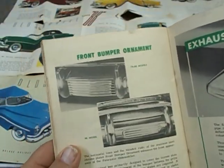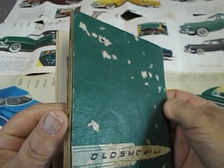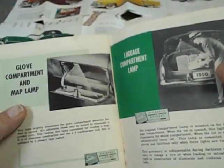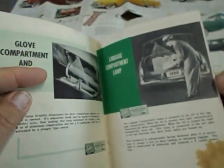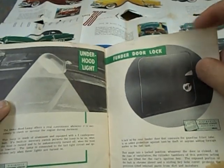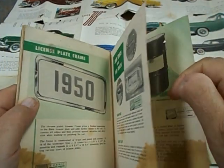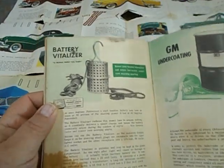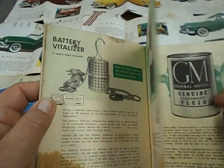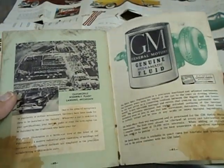There's the front bumper ornament, and an exhaust deflector. The glove compartment with a lamp, and the luggage compartment with a lamp in it — remember, it was lit up. Under hood light. Fender door lock. This is 1950 — when I was born, December 15, 1950. There's the battery vitalizer, whatever that thing is. It shows a big drum for the GM undercoating, and genuine GM fluids.